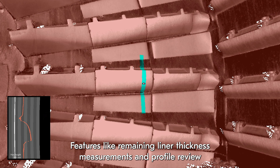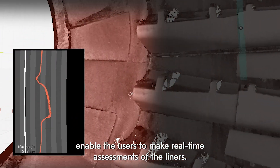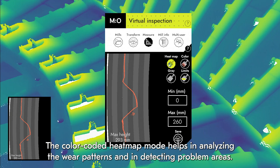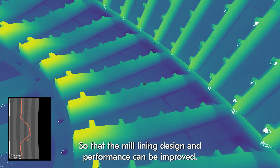Features like remaining liner thickness measurements and profile review enable the users to make real-time assessments of the liners. The color-coded heat map mode helps in analyzing the wear patterns and in detecting problem areas so that the mill lining design and performance can be improved.